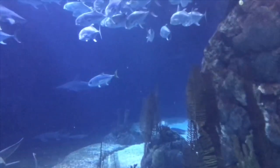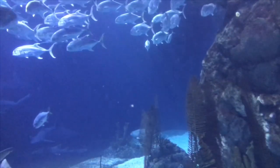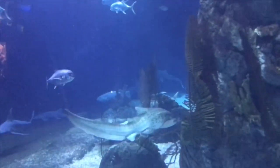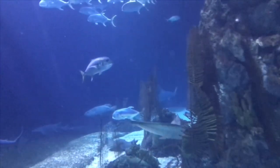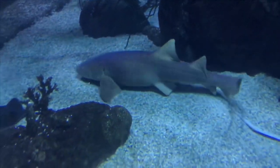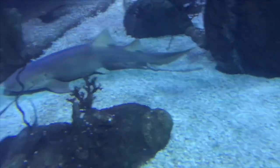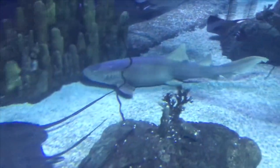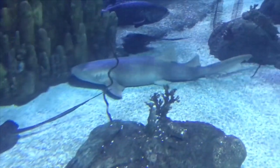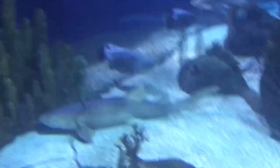Every time we go to this zoo, my mother-in-law and father-in-law live in Omaha, Nebraska. We always go to the zoo, and whenever we go to the zoo, we always go to the aquarium because obviously that's my favorite. And then we go to the reptiles, and then we go to the rainforest, which has a bunch of different stuff. But those are our three favorites, and we always make sure we hit those up. If you guys haven't been to the zoo, make sure you hit that up.